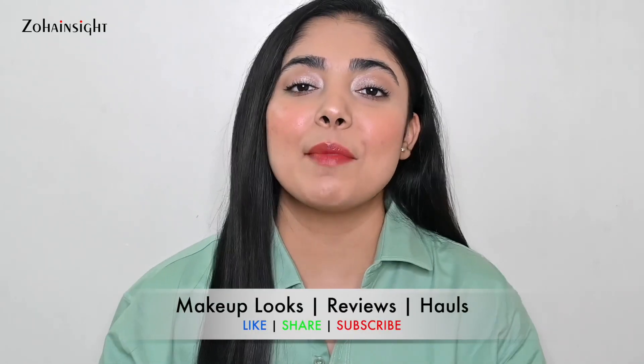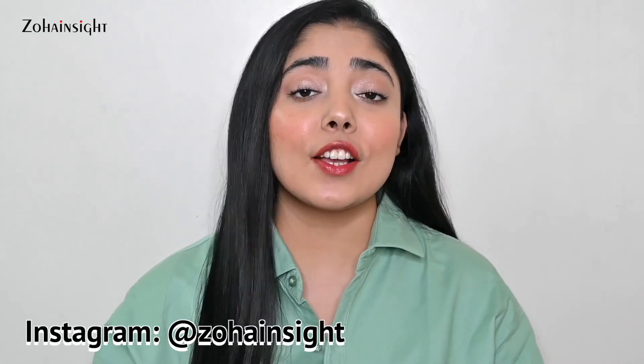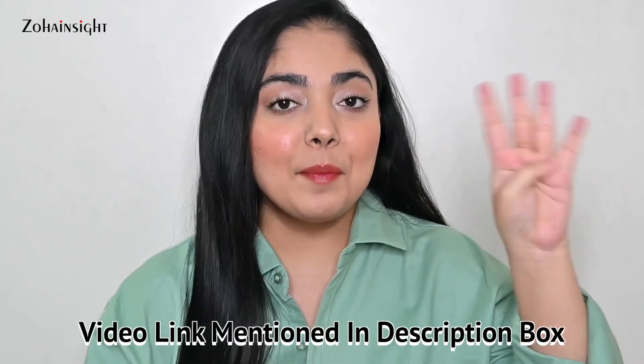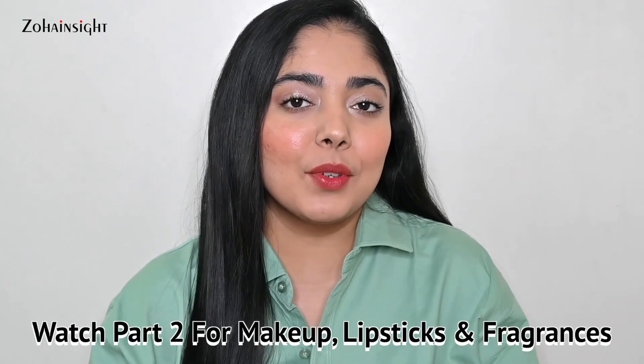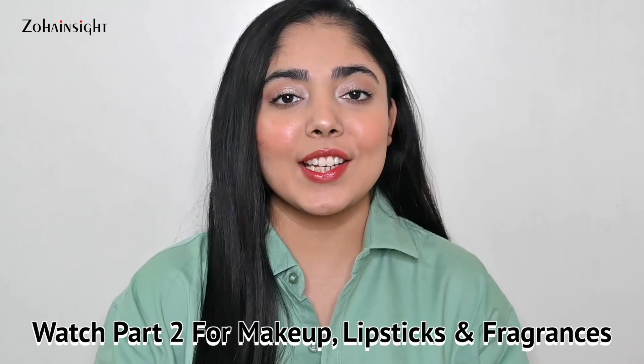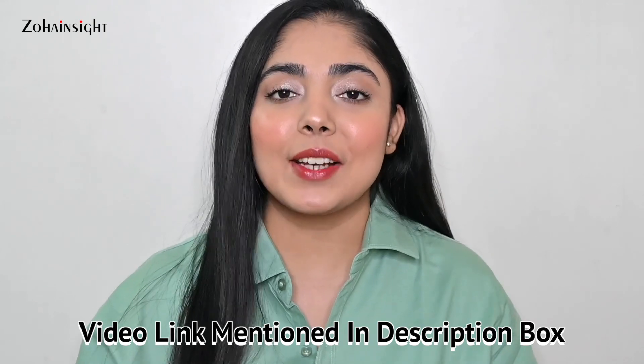Hello everyone, I'm Zoha, welcome to Zoha Insight. I hope you all are doing great and in the best of health. In today's video I'll be sharing some really cool must-have summer essentials. You can use all these products all year round, but in summer season you're definitely going to enjoy them. I'll be sharing skincare, body care, hair care, makeup, and fragrances. Purchase links will be in the description box, and I'd love to know your favorites in the comments.